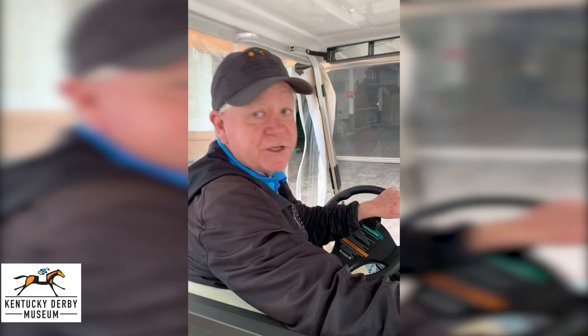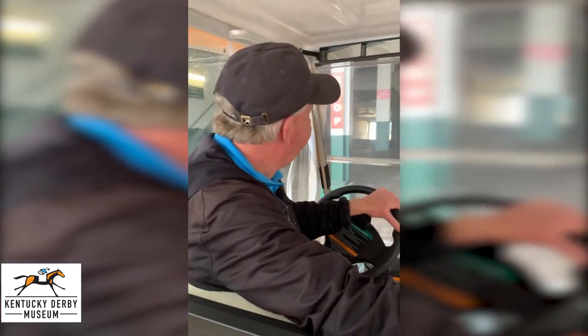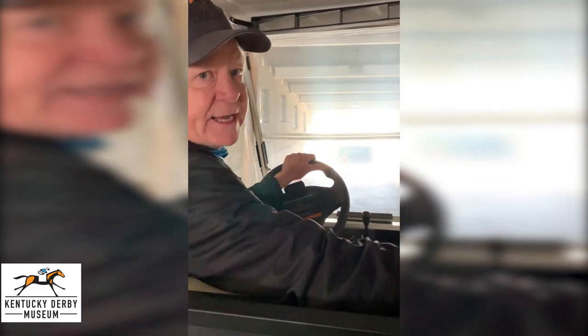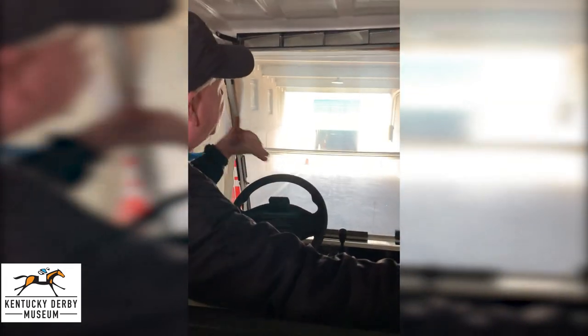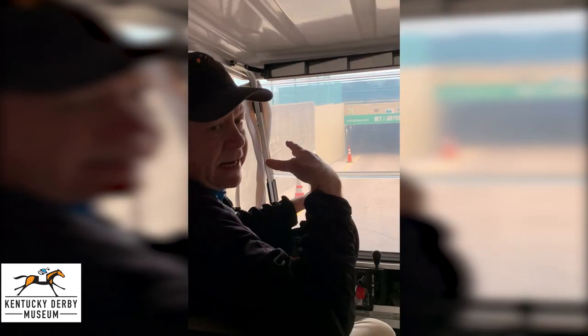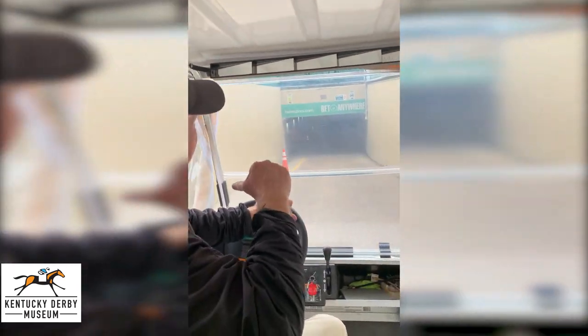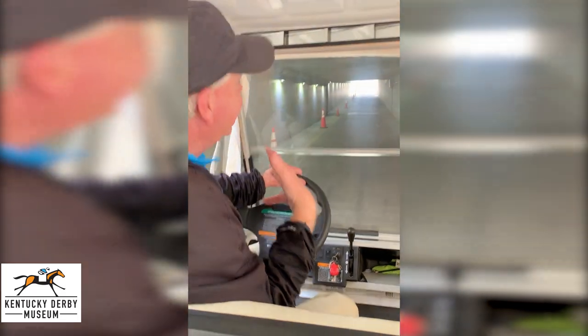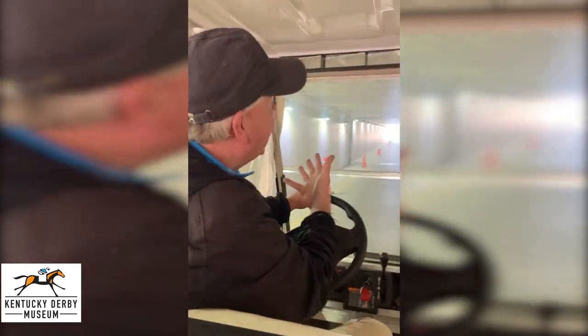Hello everyone. This is Barry from the Kentucky Derby Museum. We are about now to enter the famed infield tunnels at Churchill Downs. They were first used for the Kentucky Derby back in 1938, and on Derby Day these are pedestrian traffic through here. They lead us to the famed infield where it's a fluid situation on Derby Day, but typically you're going to have 60 to 70 thousand Derby fans out here in the infield.